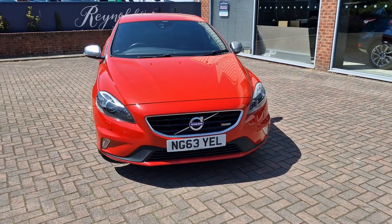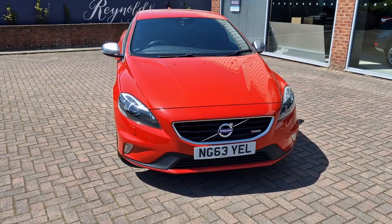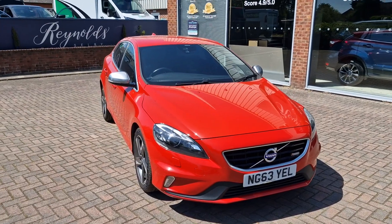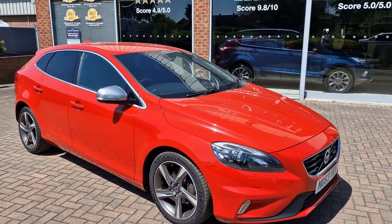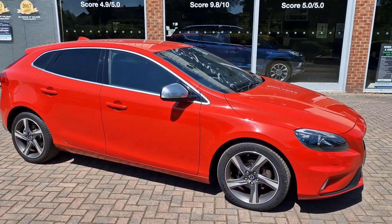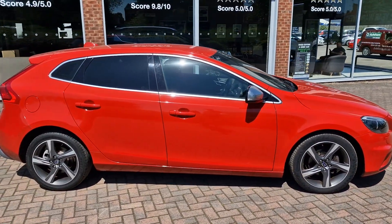Good afternoon, welcome to the Reynolds. Here we have a 2013 Volvo V40 — this is the 1.6 D2 R Design model. This car has covered just 46,000 miles with three previous keepers. Powered by the 1.6 diesel engine, these are incredibly fuel-efficient and a very nice, stylish five-door hatch.